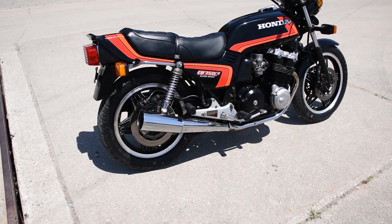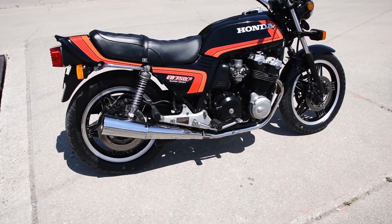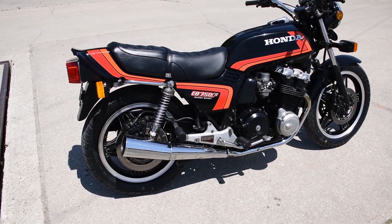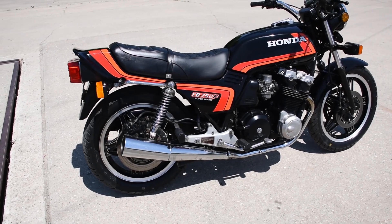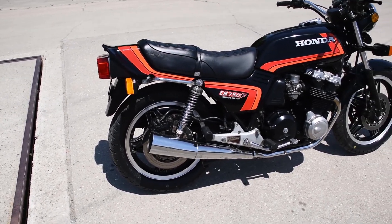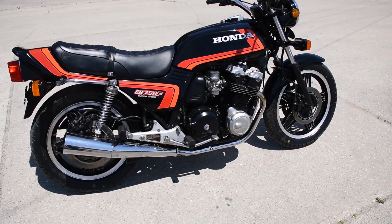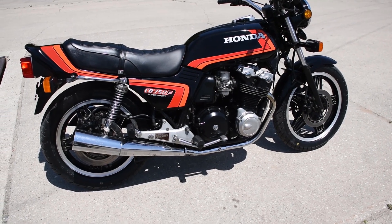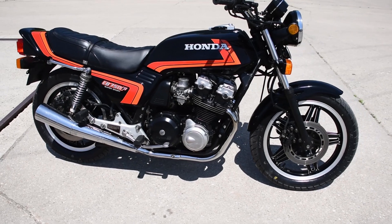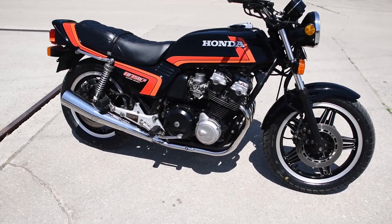When we obtained the cycle, it came to us with many new old stock cosmetic components, including a new front fender, rear fender, tank, both side covers, the tail section and inner fender, the headlight bucket, front brake master cylinder cup, and a set of new old stock ignition coils. All of those components are original Honda brand components, which were new in the box. We have all of the boxes for those components to go with the machine.